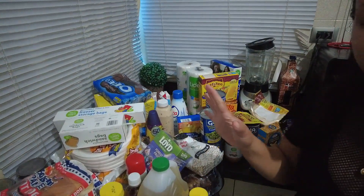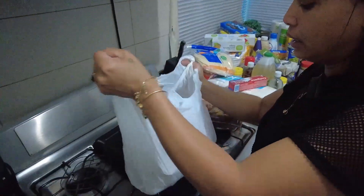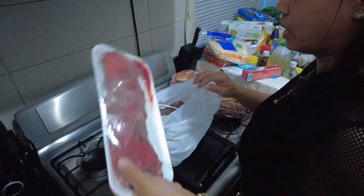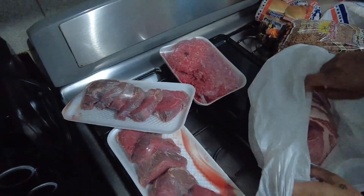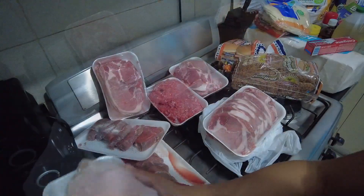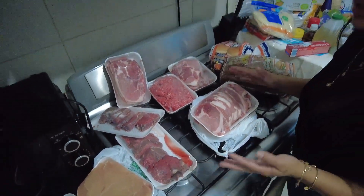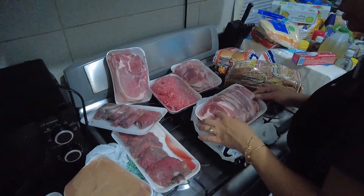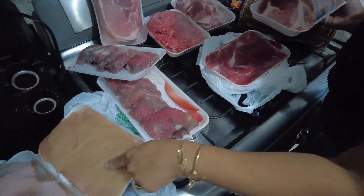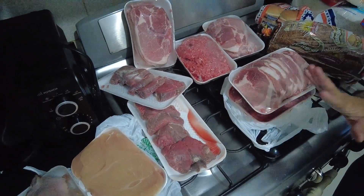That's everything we got from National supermarket. Now let me show what we got from the meat market. This is the combo they sell — that's 3,000 pesos. All this meat here is 14 pounds of meat. We have beef, ground beef, pork, more pork, beef, chicken, and chuleta — pretty good chuleta. So all that is 14 pounds of meat for 3,000 pesos.